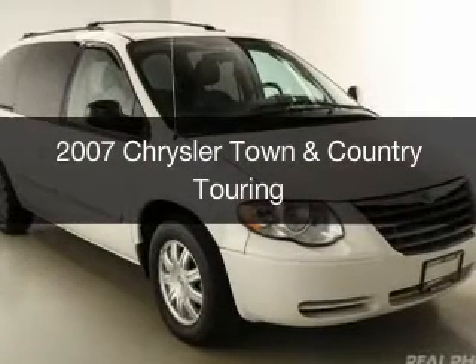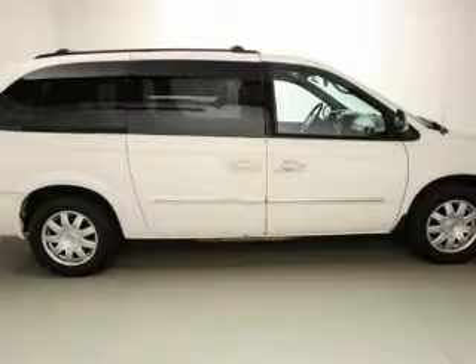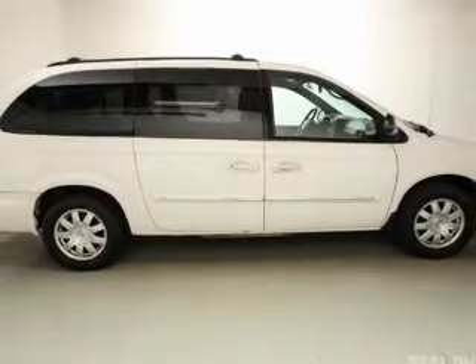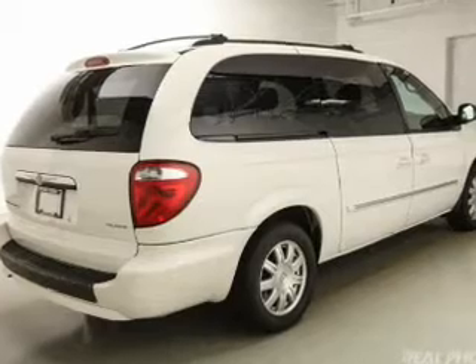This is a used 2007 Chrysler Town & Country. It's powered by front wheel drive, a 3.8 liter 6-cylinder engine, and a 4-speed automatic transmission.